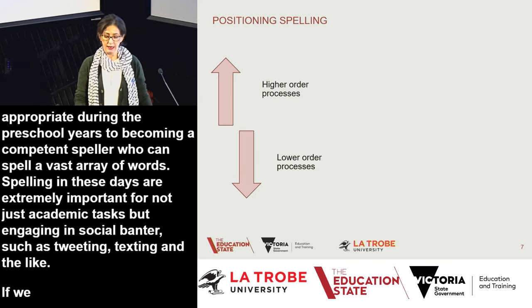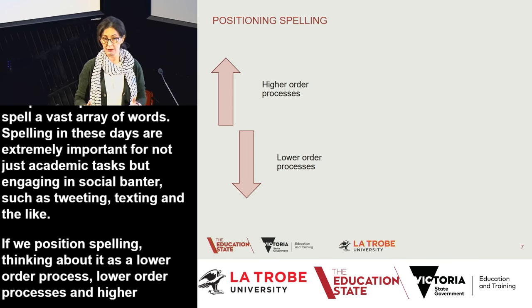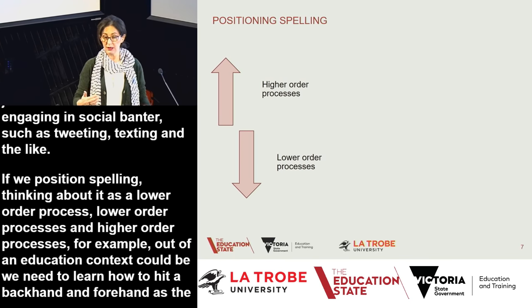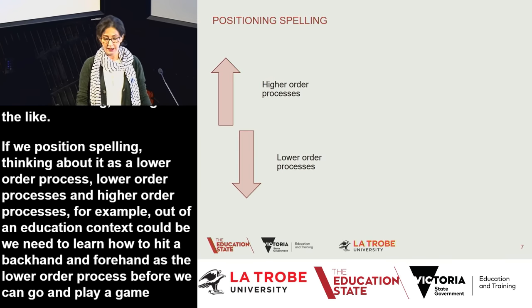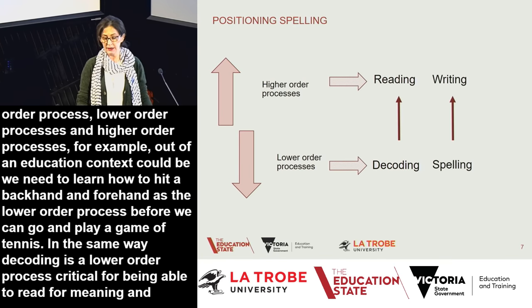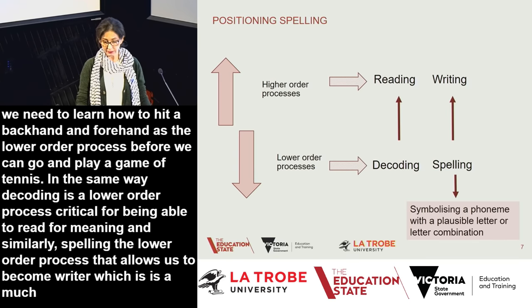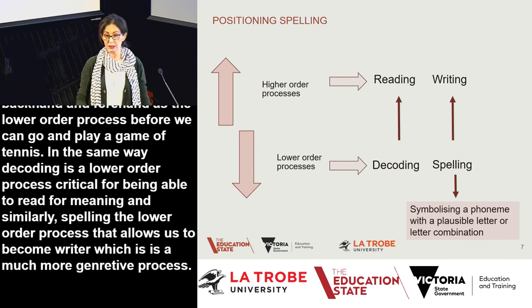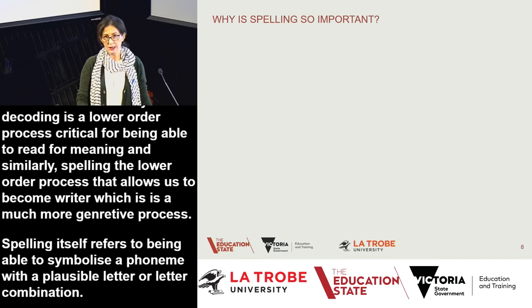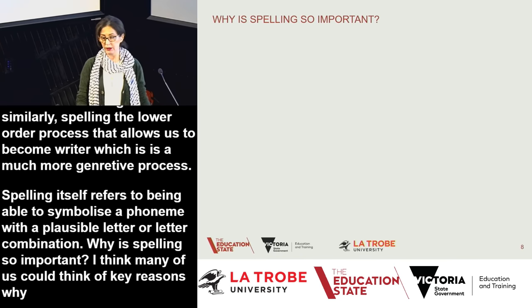If we position spelling as a lower order process — for example, we need to learn how to hit a backhand and forehand as the lower order process before we can play tennis — in the same way, decoding is a lower order process critical for reading for meaning. Similarly, spelling is the lower order process that allows us to become writers, which is a much more generative process. Spelling simply refers to being able to symbolise a phoneme with a plausible letter or letter combination.